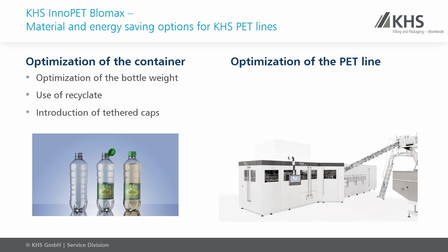Optimizing your PET line includes conversions — for example, an upgrade for the blow molder — and process optimization at the blow molder to reduce heating energy and blowing pressures.